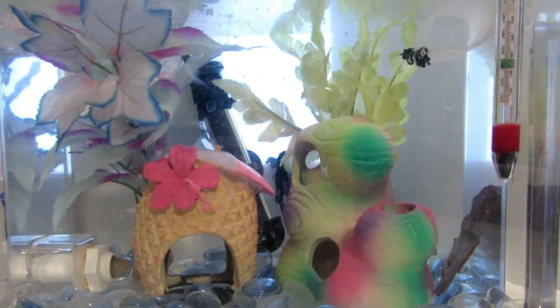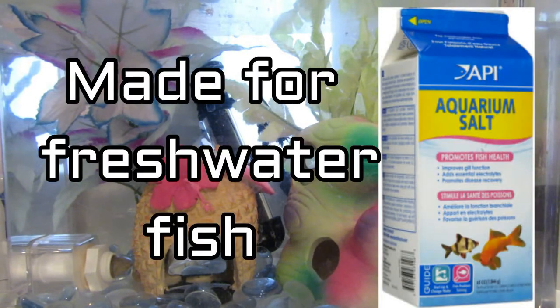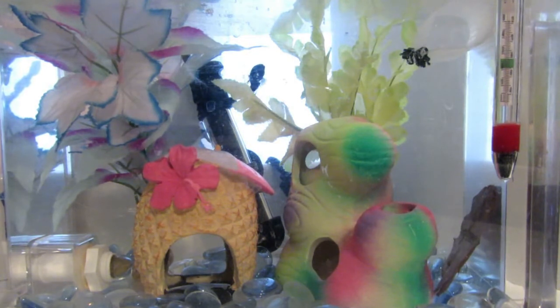You can also purchase some freeze-dried bloodworms as a treat for your betta. It's also good to have some aquarium salt on hand in case your betta gets sick, because aquarium salt can be very helpful.